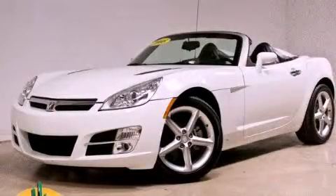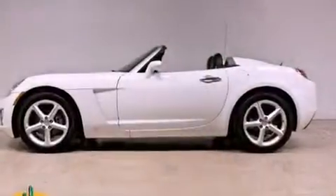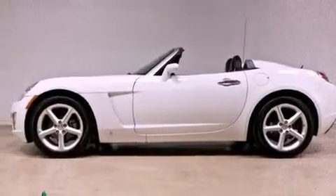This is a 2008 Saturn Sky, as comfortable on the track as it is on the streets. It features a four-cylinder engine and a manual transmission.